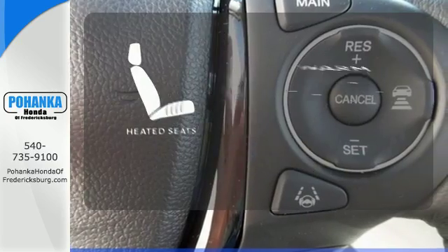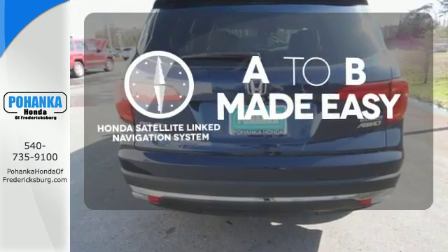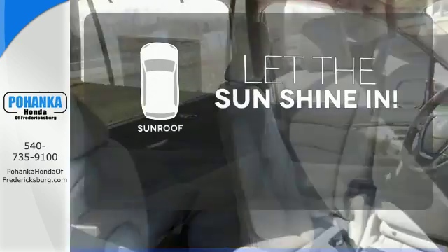Wrap yourself in the comfort of heated seats. Never feel lost again with the Honda satellite-linked navigation system. Let the sun shine and fresh air in with the sunroof.